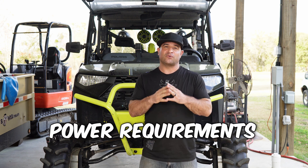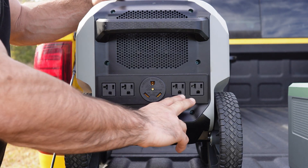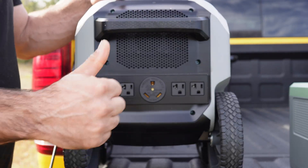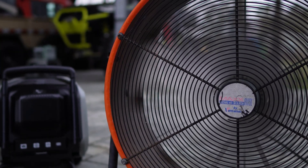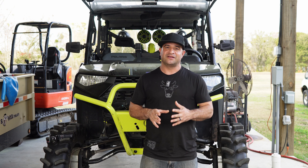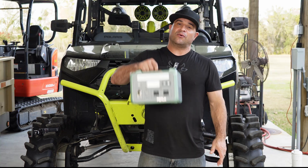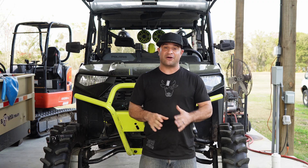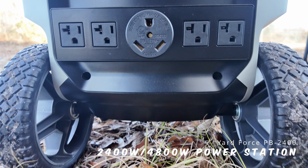Number two: power requirements. Picking the wrong size power station could actually be detrimental. If I just wanted to run a light fan using only about 200 watts, I would probably choose something small like one of the 600 watt units. If I wanted to power up my camper and needed to be running like 2,000 watts, I'm going to go with the larger unit.